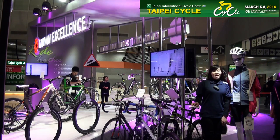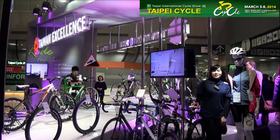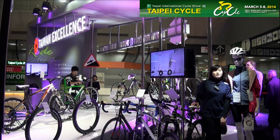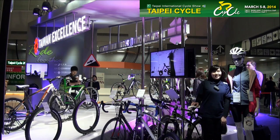Those are the highlights of the 2014 Taiwan Excellence Pavilion. We hope to see you at Nangang Expo for the 2014 Taipei Cycle Show. See you, bye-bye.